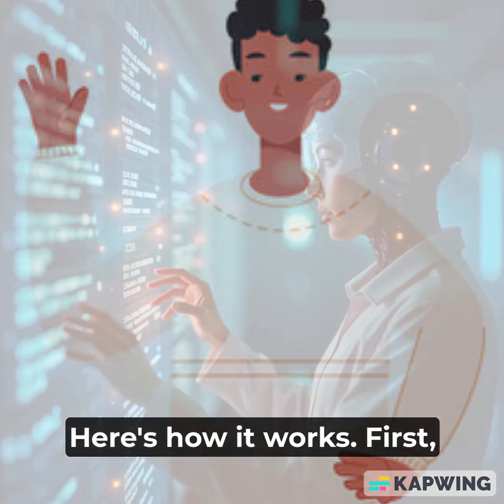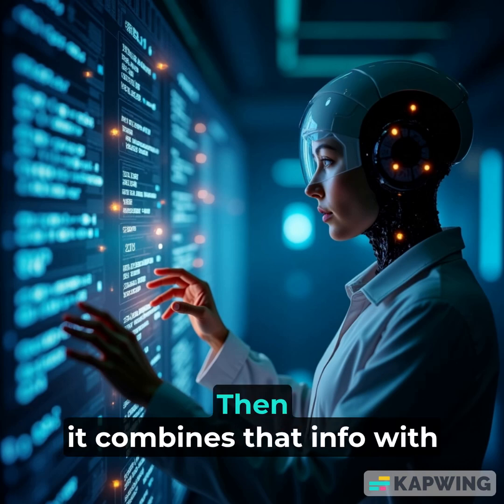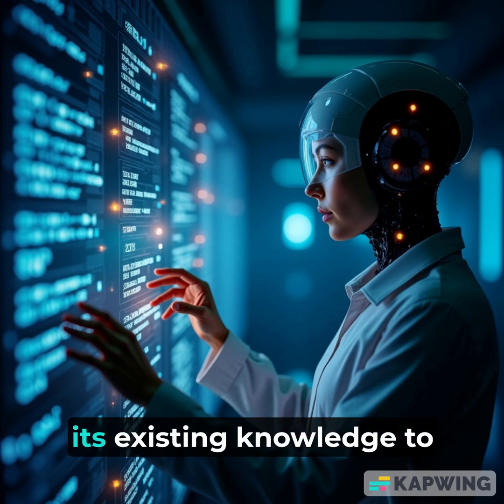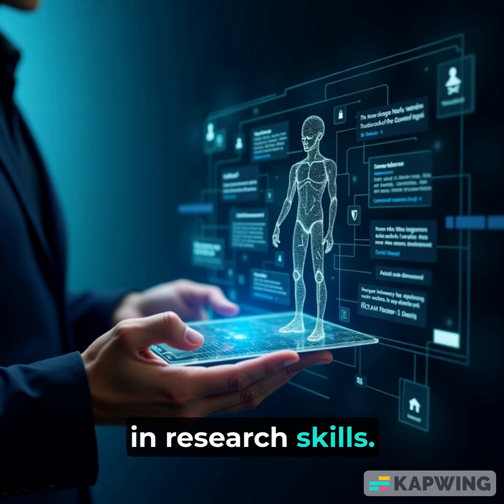Here's how it works. First, the AI searches a database for relevant facts. Then it combines that info with its existing knowledge to generate a response. It's like an AI with built-in research skills.